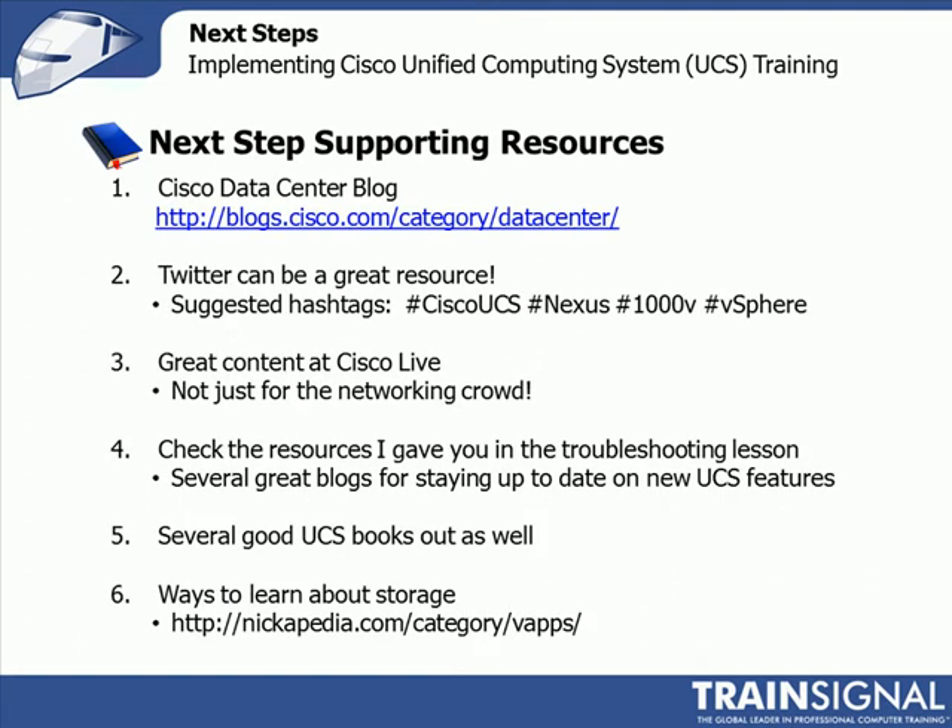So some next steps and things to help you out. First — I've mentioned this in the troubleshooting lesson — it's the Cisco Data Center blog. Everything we talk about here: UCS, Nexus, 1000V, vSphere integration, storage, even security things like ASA, is normally covered on Cisco's Data Center blog. That's a one-stop shop for everything Cisco Data Center. Really good reading — I know several guys who have published articles up there, and it's very informative.